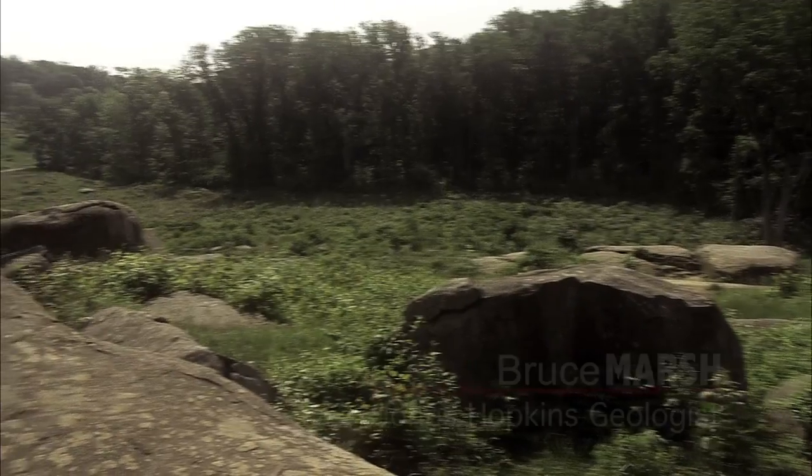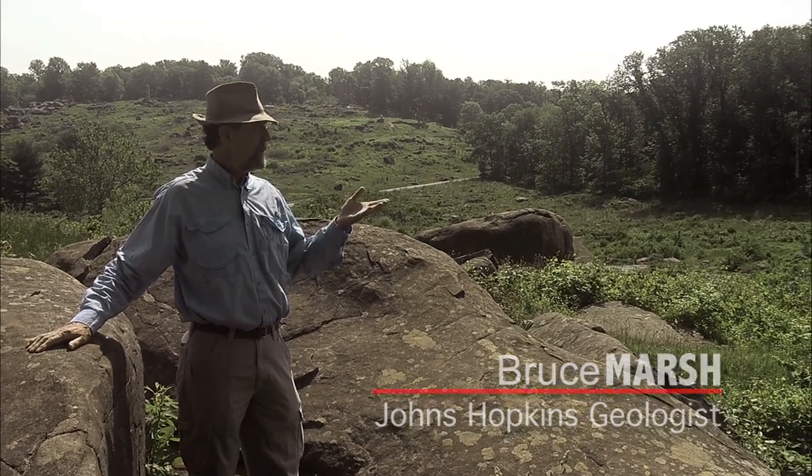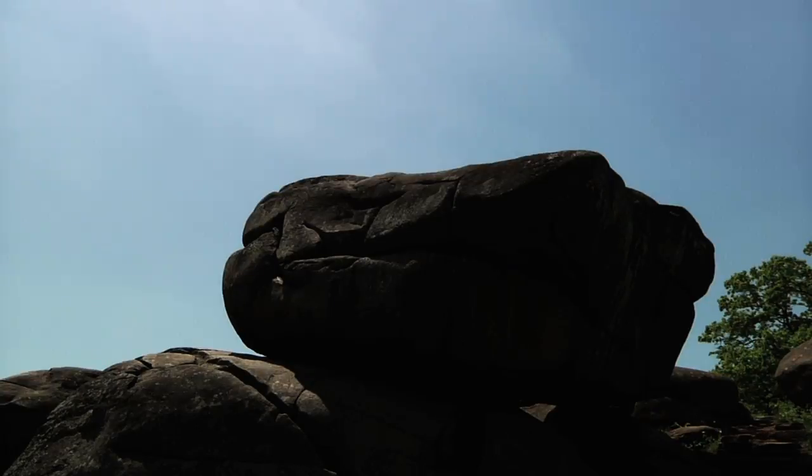We're here at the summit of Devil's Den with Little Round Top behind us in the distance. You can see the military advantage — these boulders and all this terrain. It makes an ideal place, with these big steps and cliffs, for a battlefield, almost like a self-made fortress.